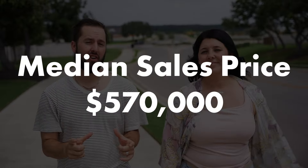After watching this video, if you're wondering how much it costs to live in Six Creeks, the median sales price right now is right at $570,000. In the last year, we've seen homes close as low as the high $300,000s and homes offered as high as the low $900,000s.